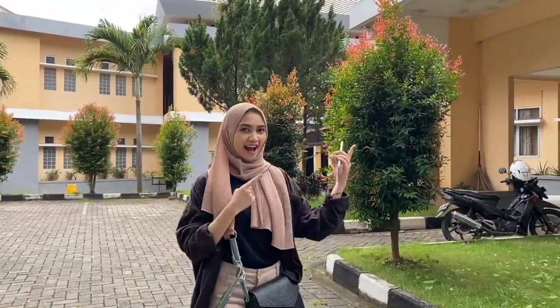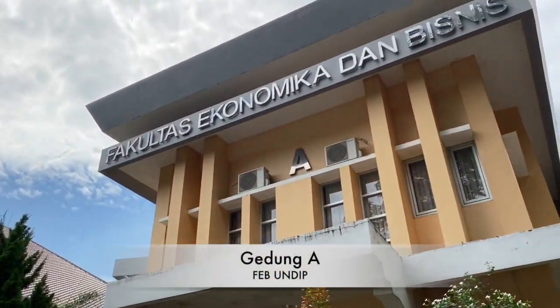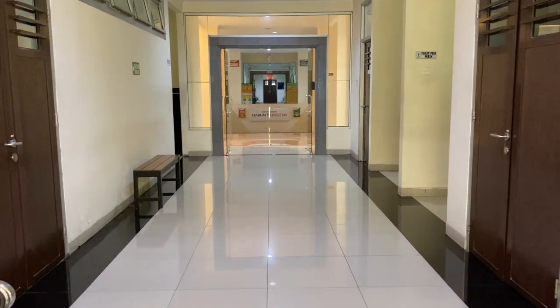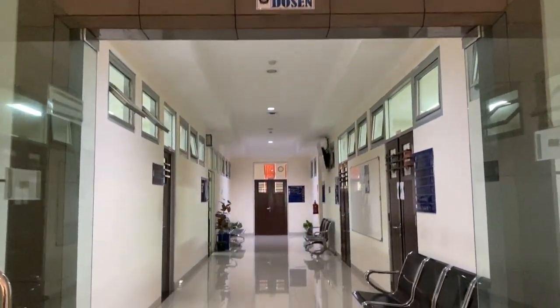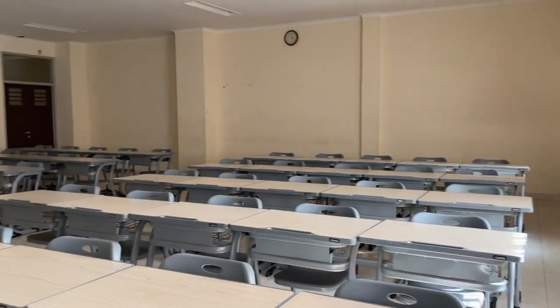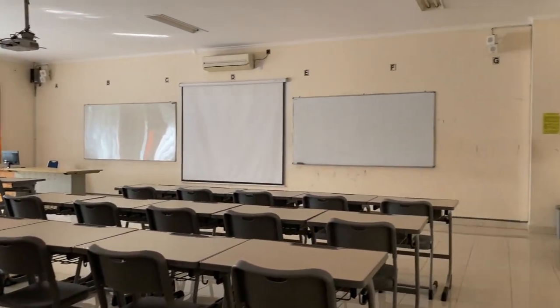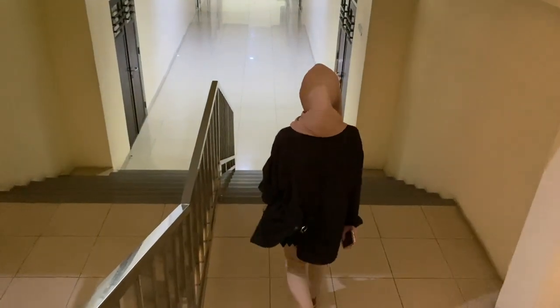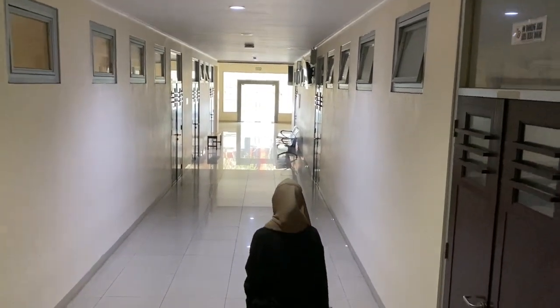Sekarang kita sudah ada di depan Gedung A. Gedung A sendiri adalah tempat mahasiswa Manajemen untuk melakukan kegiatan perkuliahan. Ini merupakan ruang kelas yang ada di Gedung A. Sudah nih dari Gedung A, di sebelah kanan Gedung A ada Gedung B.